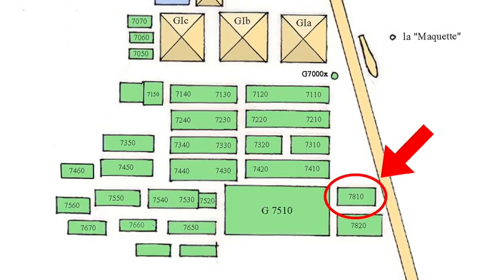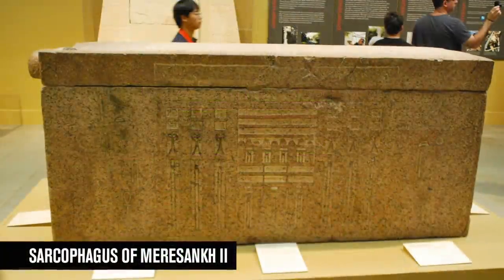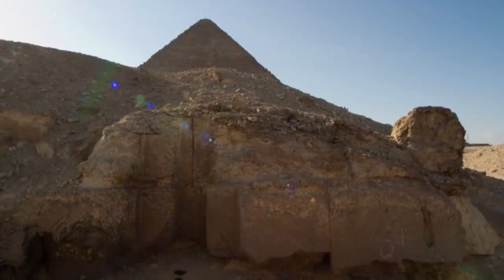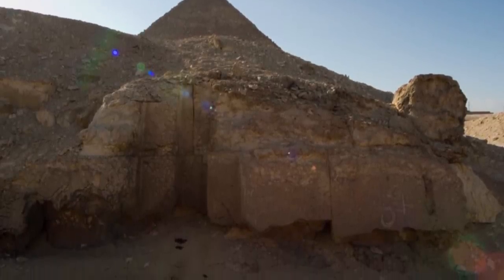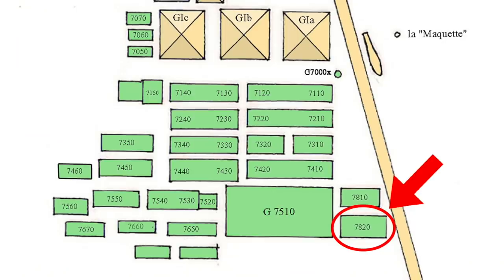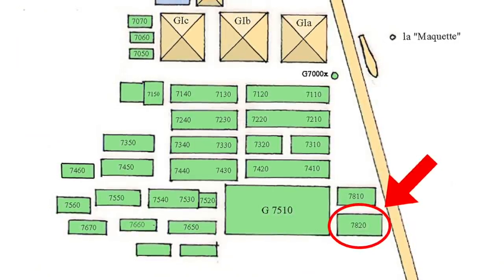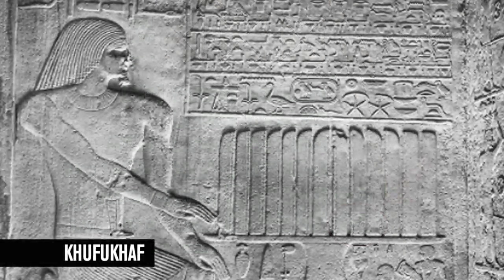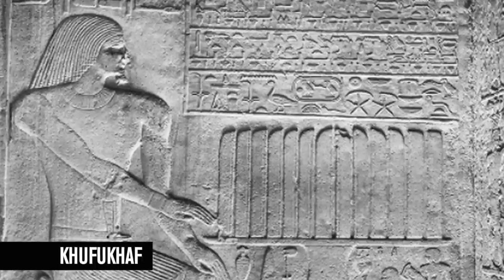G7810 belonged to Jati, a 4th dynasty prince. He was the son of Queen Merasanq II, daughter of Khufu. His father could either have been Jedefre, Khafre, or Merasanq's first husband Horbaith, another son of Khufu. Mastaba G7820 belongs to Nefretkau, thought to be another child of Merasanq II and granddaughter of Khufu. She is not to be confused with the wife of Khufu's son Khufuqaf, who also had the same name.